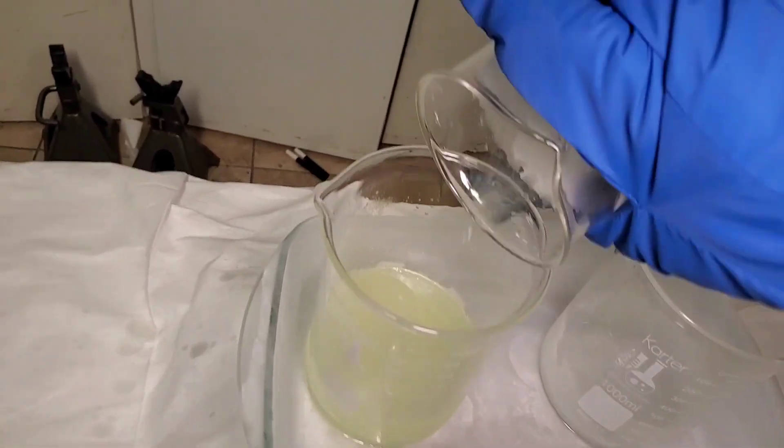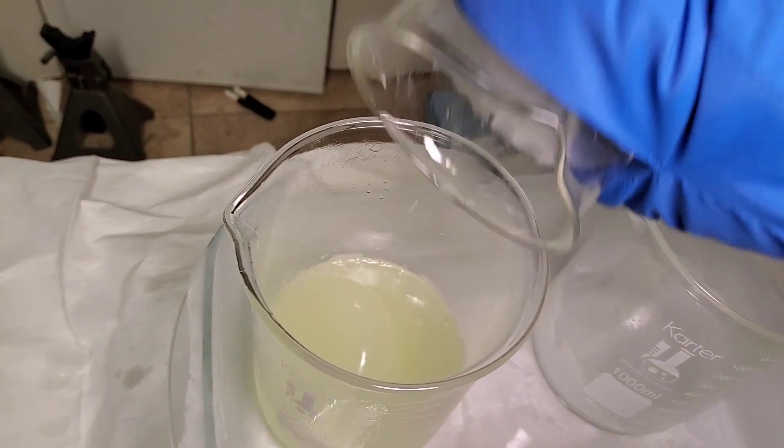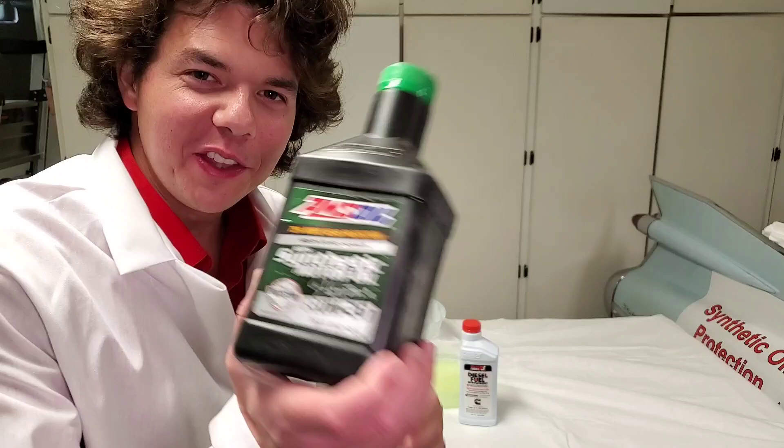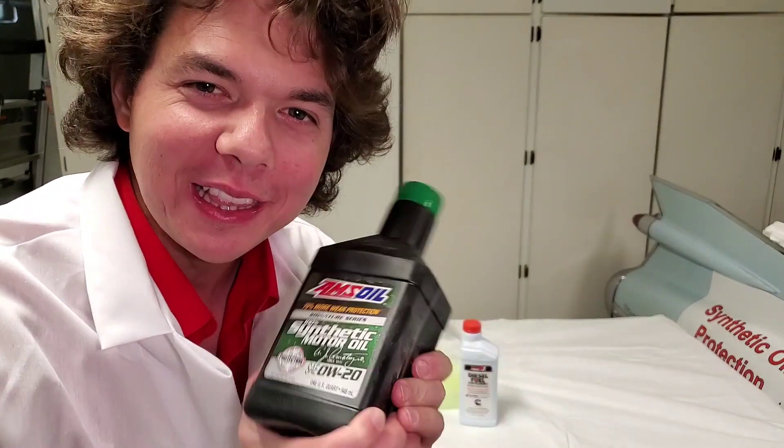That won't flow through your fuel filter at all. If you love this video, be sure to slap that like button — that'll definitely help out the channel.